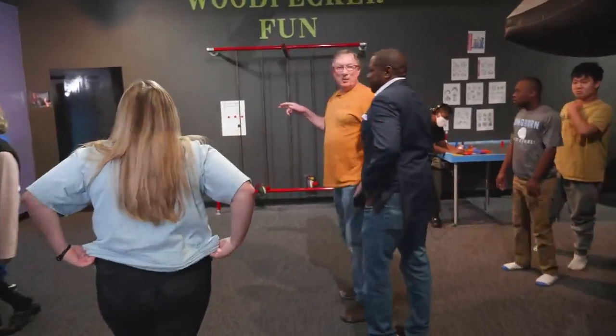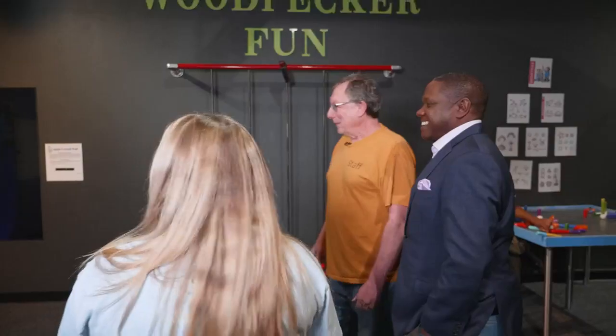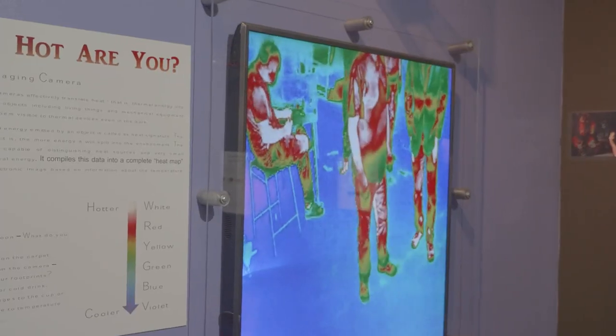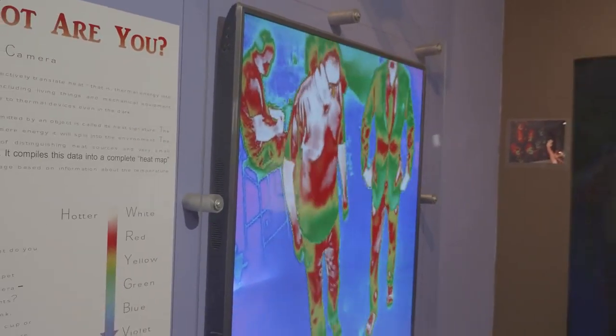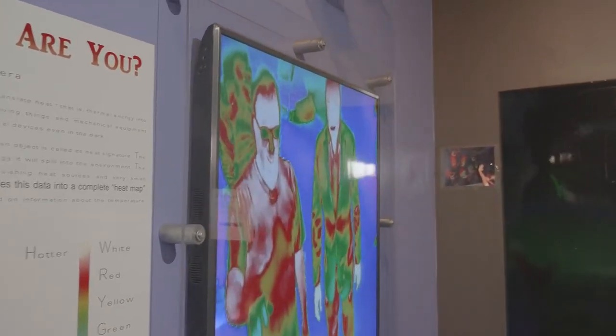Here we have a thermal imaging camera, so you can see the heat of your body, and it's so sensitive that you can see footprints in the carpet. How close do we get before it starts to pick us up? That's us right here. Yeah.